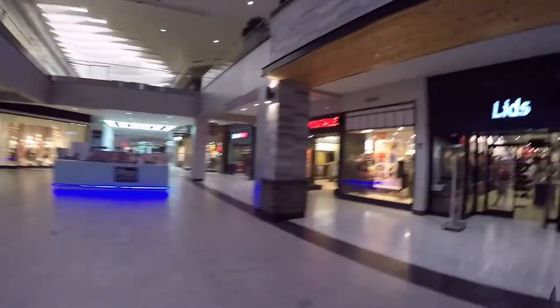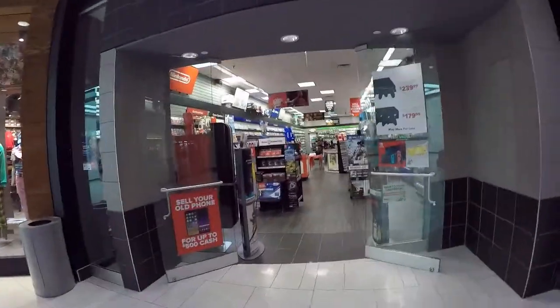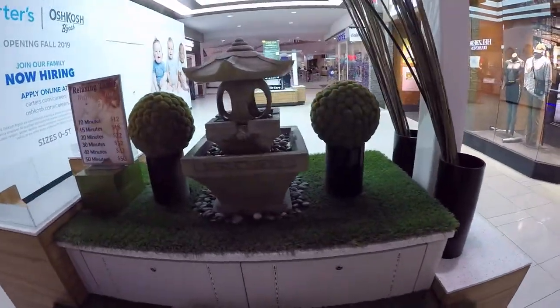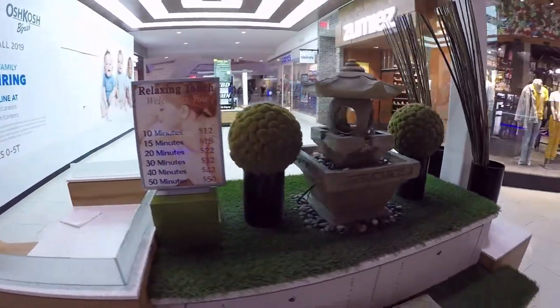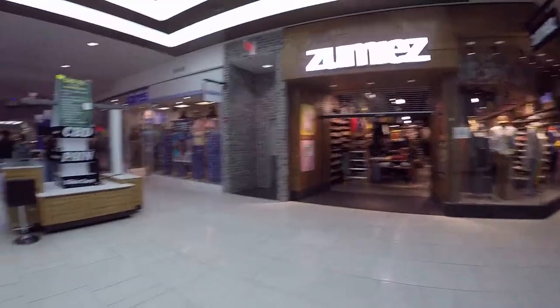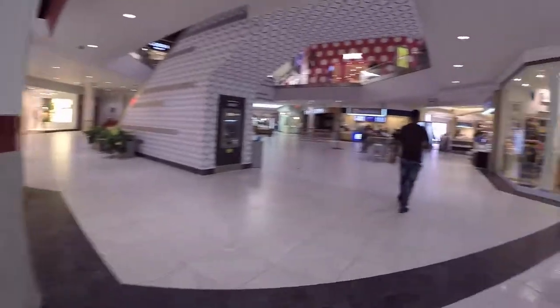What a big mall. The holy grail of the mall — GameStop! Best store in the mall. Looks like any other GameStop, I'm disappointed. Check this thing out though, this looks cool — it's like a fountain. Zoomies, that's pretty cool. Jewelry store.